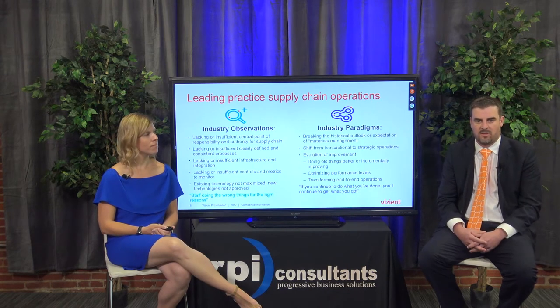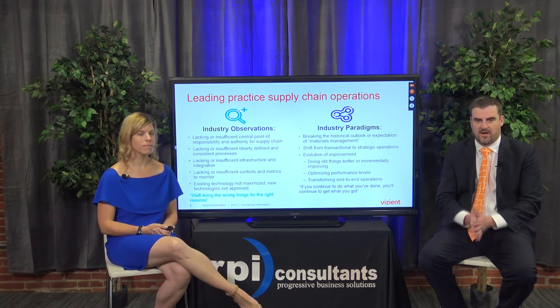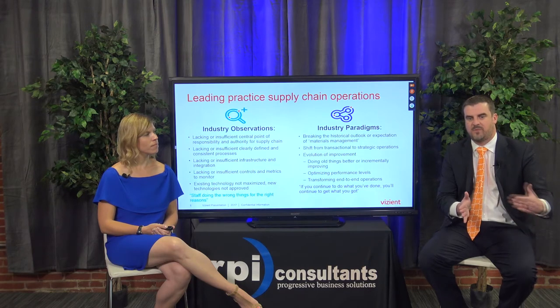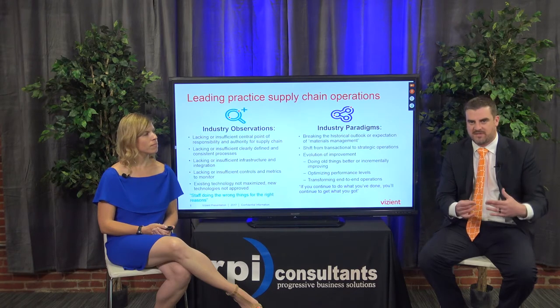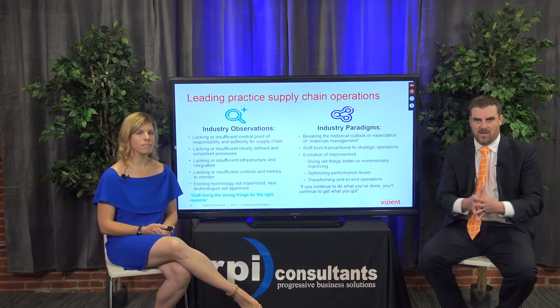We also talk about investment and infrastructure - do you have the right people doing the right jobs? Do you have the right technology, or if you don't, how do you develop an ROI to help pay for that? Those are challenges we see specifically in supply chain and healthcare. When you think of the industry paradigm, what we're trying to change is instead of being a transactional supply chain, we're really trying to be a strategic player at the table with the C-suite.